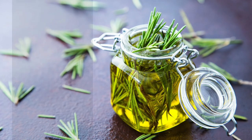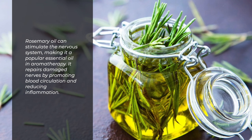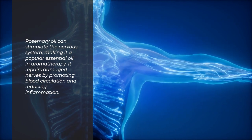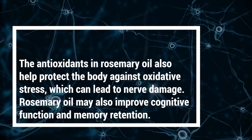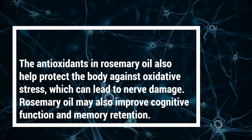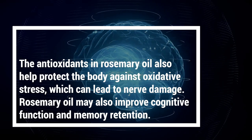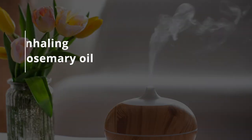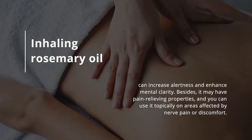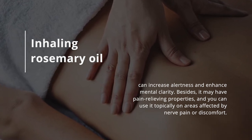Number 6: Rosemary Oil. Rosemary oil can stimulate the nervous system, making it a popular essential oil in aromatherapy. It repairs damaged nerves by promoting blood circulation and reducing inflammation. The antioxidants in rosemary oil also help protect the body against oxidative stress, which can lead to nerve damage. Rosemary oil may also improve cognitive function and memory retention. Inhaling rosemary oil can increase alertness and enhance mental clarity. It may also have pain-relieving properties, and you can use it topically on areas affected by nerve pain or discomfort.